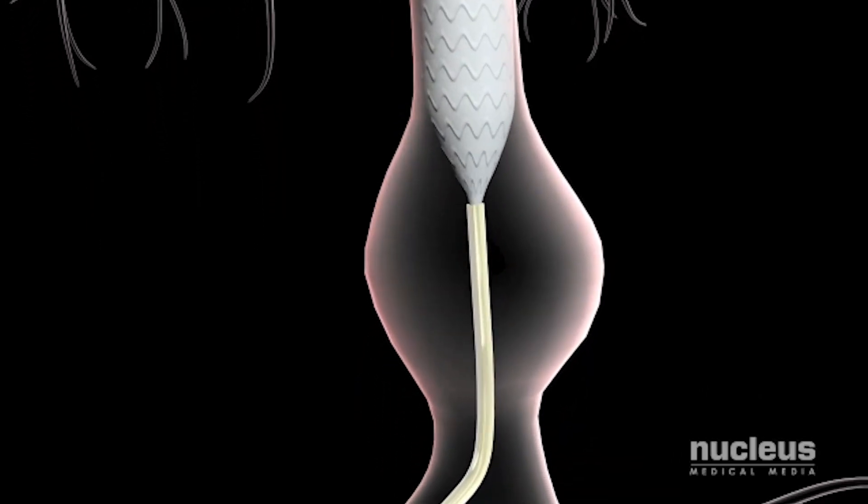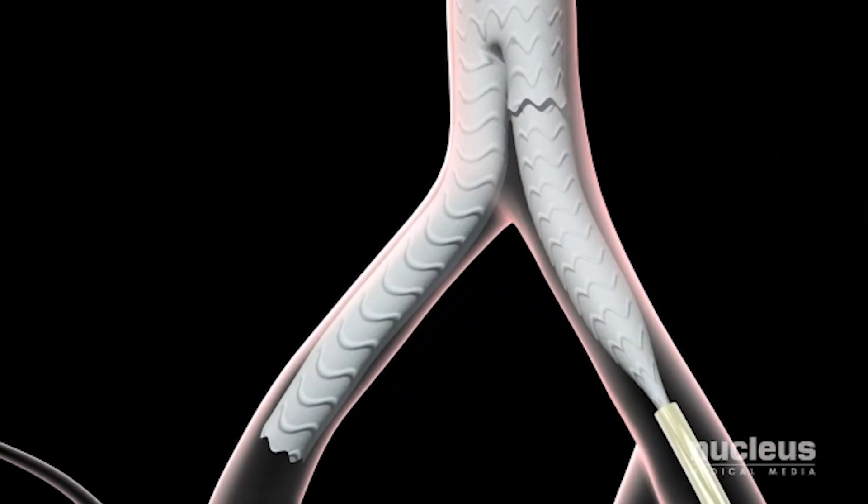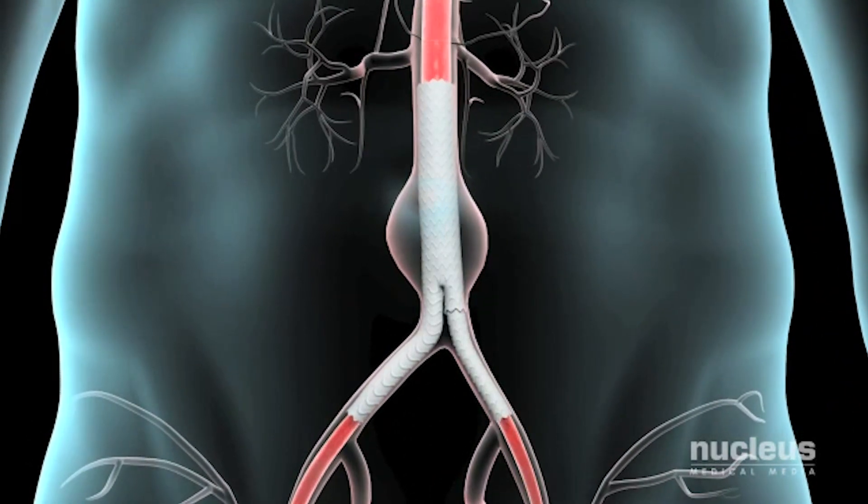The most common area in the aorta to develop aneurysms is what's called infrarenal, meaning below the kidneys. About 80 percent of aneurysms are actually below the kidneys. We go up one side or the other from the groin and we actually implant a stent graft and join it to a stent graft that goes down into the other side toward the other femoral artery, and essentially exclude the aneurysm.